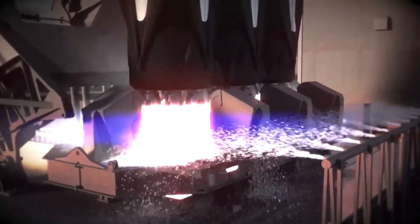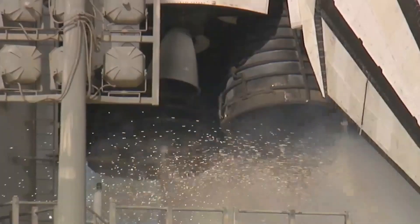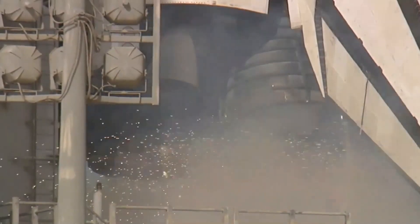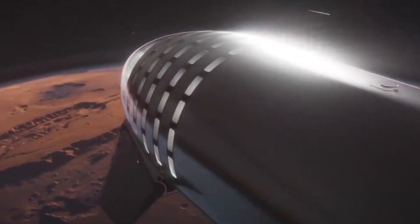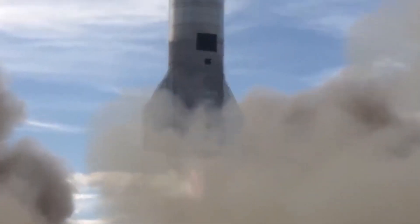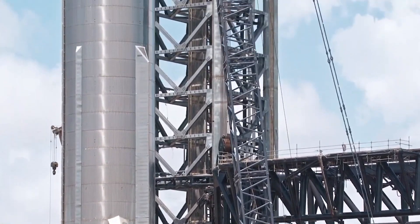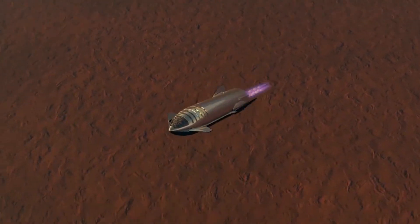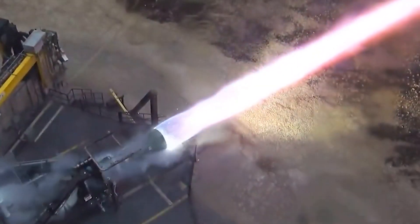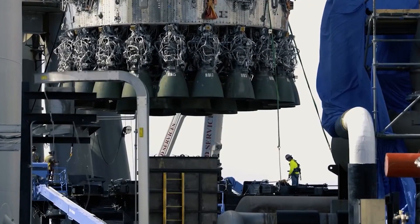As the capsule is expected to carry astronauts into deep space, it is imperative that it is equipped with state-of-the-art rescue systems. Rescue systems on crewed space transports are incredibly important for ensuring the safety of astronauts during space missions. A well-designed and reliable rescue system is essential for providing a means of escape in the event of an emergency or system failure. In the event of a serious problem, such as a structural failure or a fire, a rescue system must be able to quickly evacuate the crew to a safe location, minimizing the risk of injury or death.